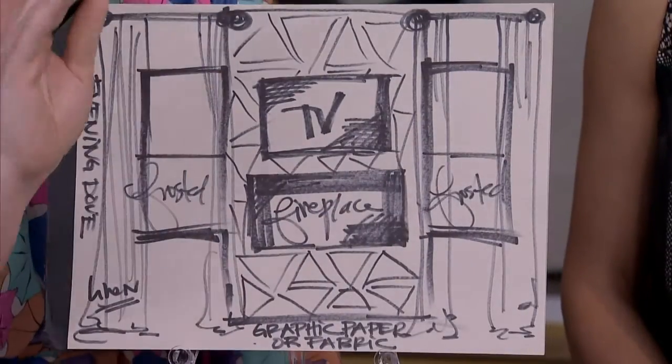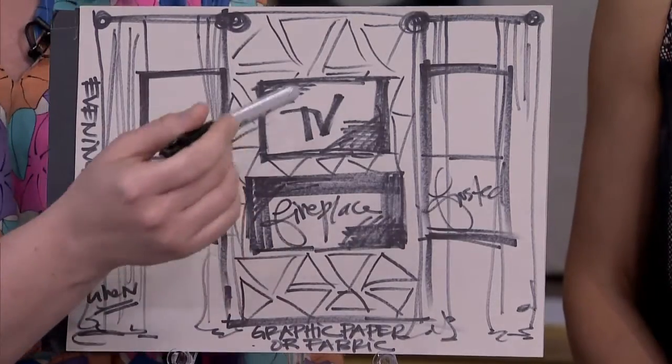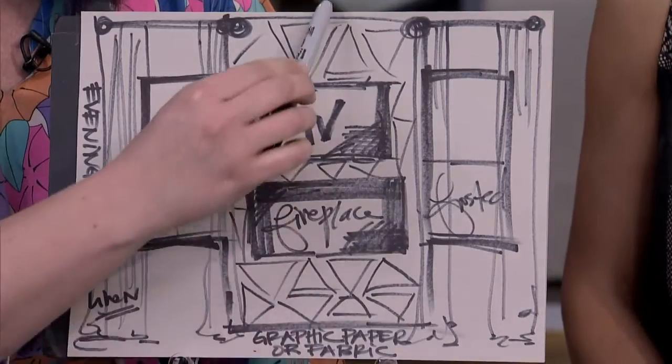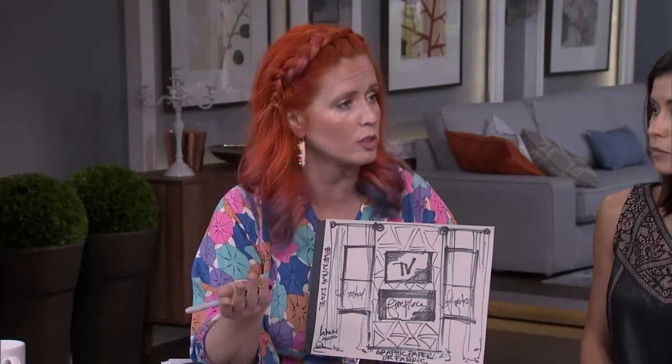So I've done a little sketchy sketch. I looked at a very brief floor plan. She explained that there were windows on either side of the area where the fireplace and TV will reside. I thought doing floor to ceiling in the center section with a fabulous fabric — graphic, interesting, dark background — so that it sort of blends in with the television is a really cool idea.